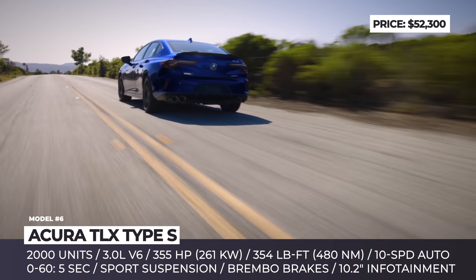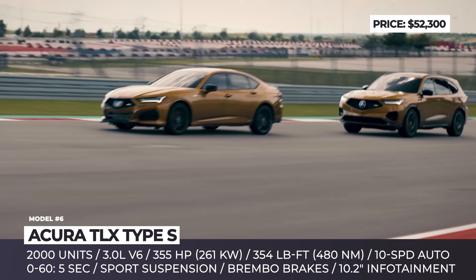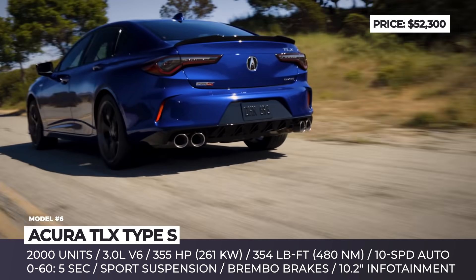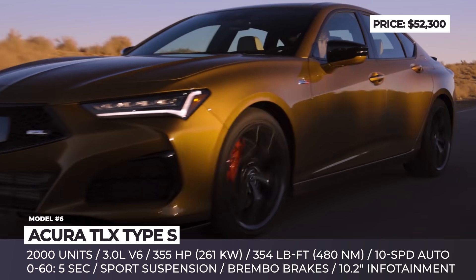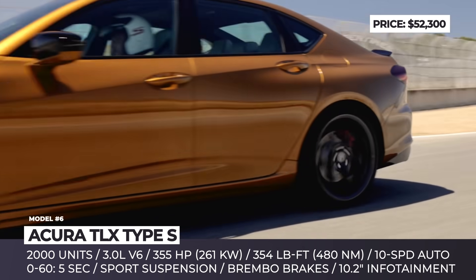It benefits from a double wishbone front and a multi-link rear suspension, an NSX electro-servo braking system, an additional Sport Plus driving mode, and crispier exterior styling. As standard, it features a set of 20-inch multi-spoke wheels, all-season Pirelli rubber, a more pronounced front splitter, and a larger grille and air vents.